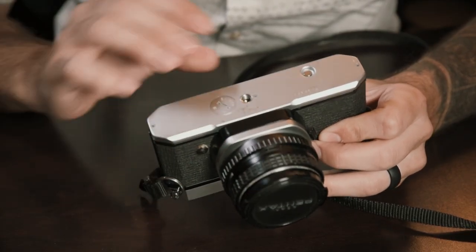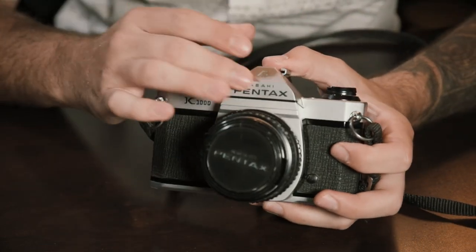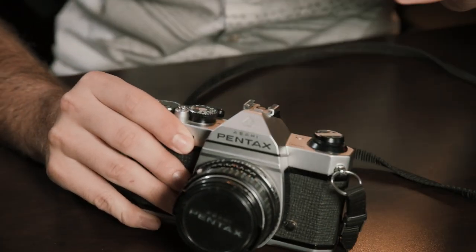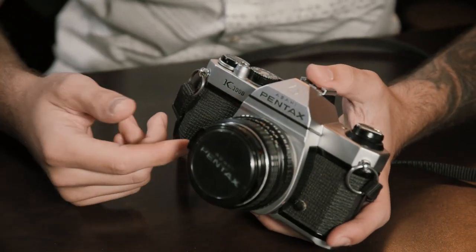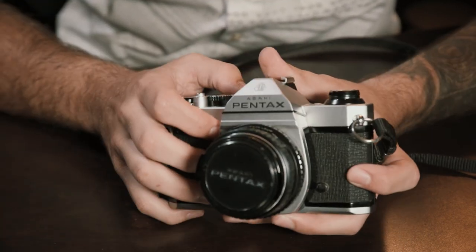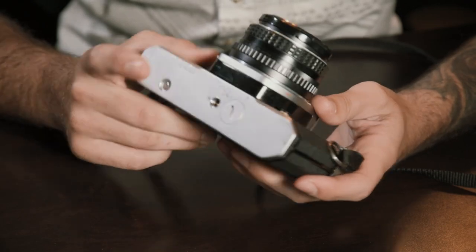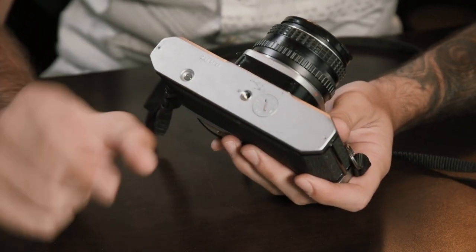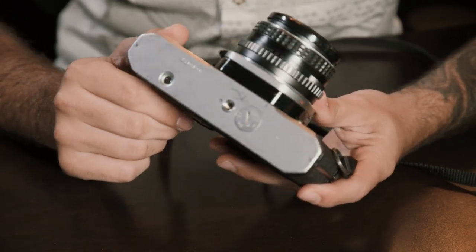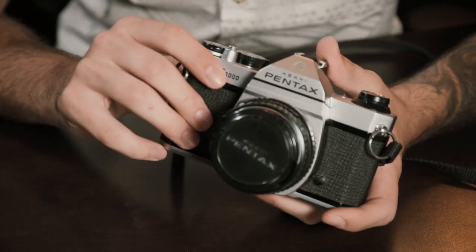One thing to keep in mind about the battery - this camera is completely mechanical, so if your battery dies you're not going to be without a functioning camera, you're just not going to have a light meter in your viewfinder. That really isn't a big deal if you're used to shooting with a certain film speed - you're going to know your exposures after a while. Even if you don't, you can always work with something like the sunny 16 rule. So that's a plus - if your battery dies you can still shoot with this camera. The batteries are just one small cell battery and those things seem to last forever.